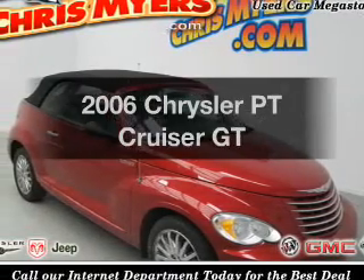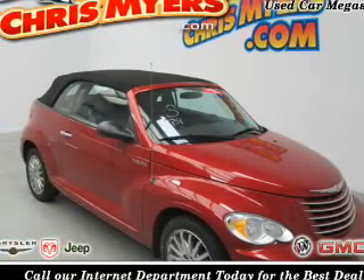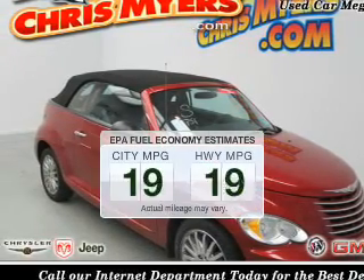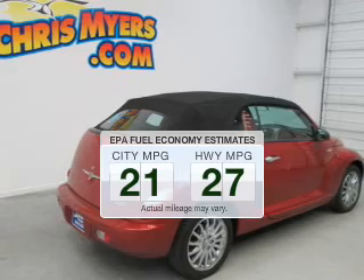Introducing the 2006 Chrysler PT Cruiser. If you're looking for a first-rate auto, this one could be yours today. In the city or on the highway, you'll spend less time at the pump with this fuel-efficient vehicle.